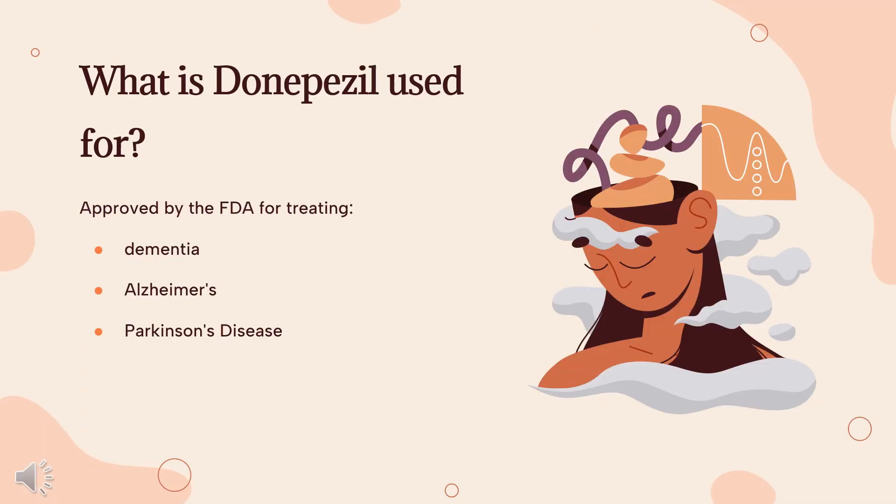Donepezil, administered orally or via transdermal delivery system, is indicated for the treatment of dementia of the Alzheimer's type. It is also available as an extended release capsule in combination with memantine for the treatment of moderate to severe dementia of the Alzheimer's type in patients previously stabilized on 10 mg of Donepezil hydrochloride once daily. Off-label uses include the management of vascular dementia, Parkinson's disease-associated dementia, and Lewy body dementia, amongst others.